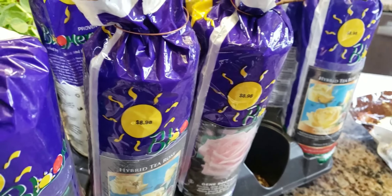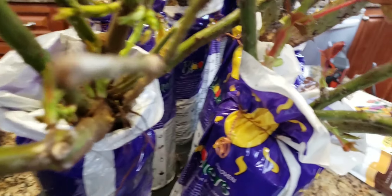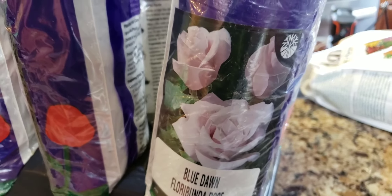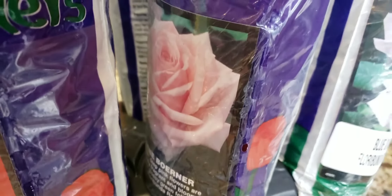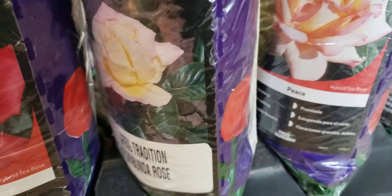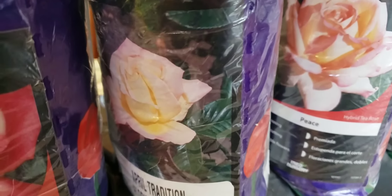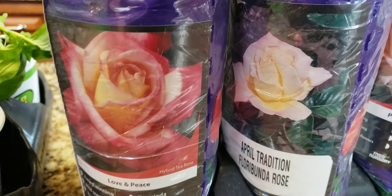I don't like red roses — they remind me of funerals and death. We got Blue Dawn, which is like a lavender rose that's almost peachy as well. Another Jean Borner. I got Chicago Peace, which is a yellow and pink rose. We got April Tradition, which is another yellow and pink rose, and Love and Peace.